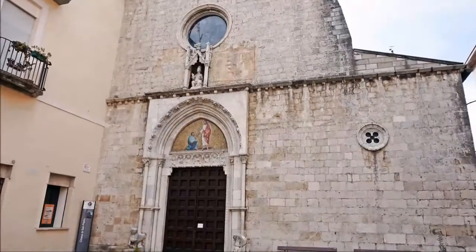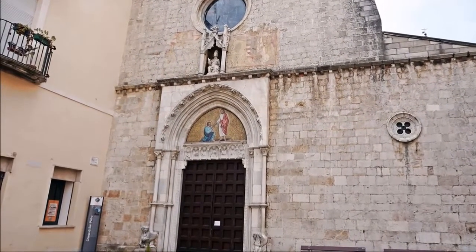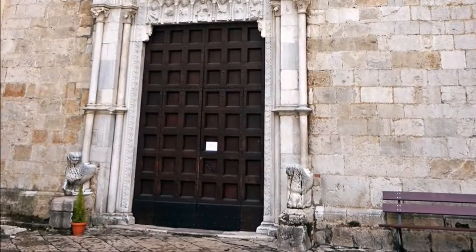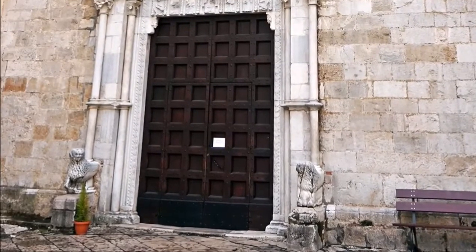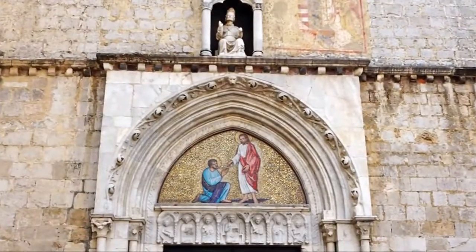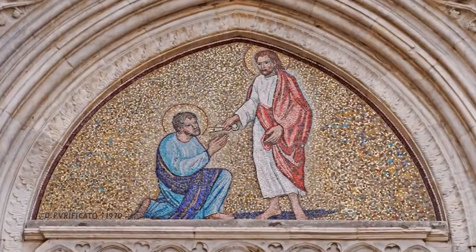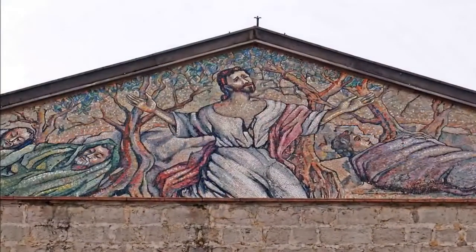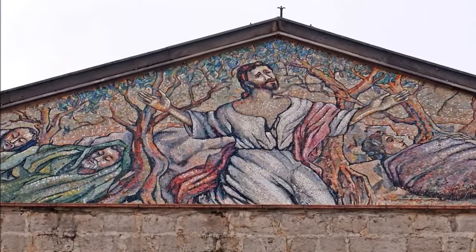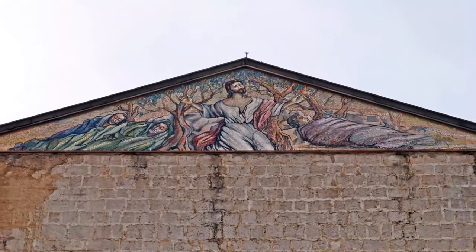The carved travertine façade is in the Renaissance style and has a carved Gothic portal. The porch is made up of two columns resting on lions that support the architrave, surmounted by a Norman-style rosette. The mosaic of the lunette depicts the Gospel story of Jesus giving the keys to St. Peter. Another mosaic at the center of the architrave shows Jesus in the Garden of Gethsemane. Both were created in the second half of the 20th century by Domenico Purificato.